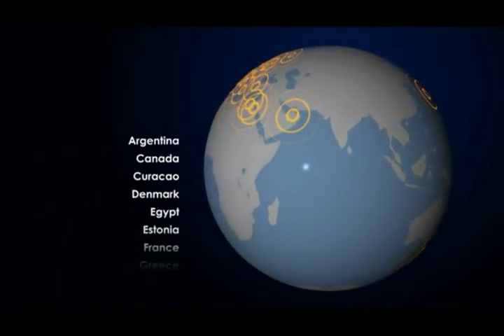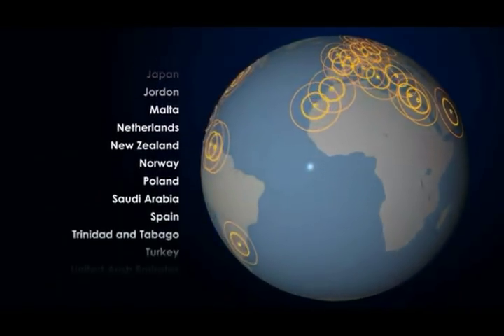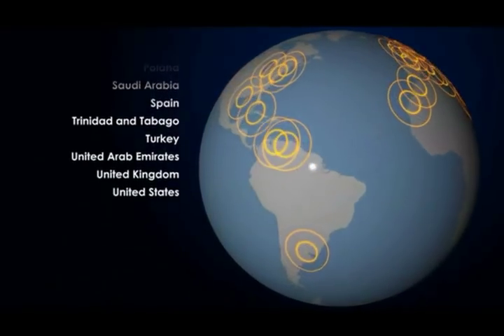LSA maintain full-time offices in the United Kingdom and North America. LSA also maintains a worldwide network of independent service partners to provide cost-effective annual servicing, ensuring product integrity, reliability and longevity.